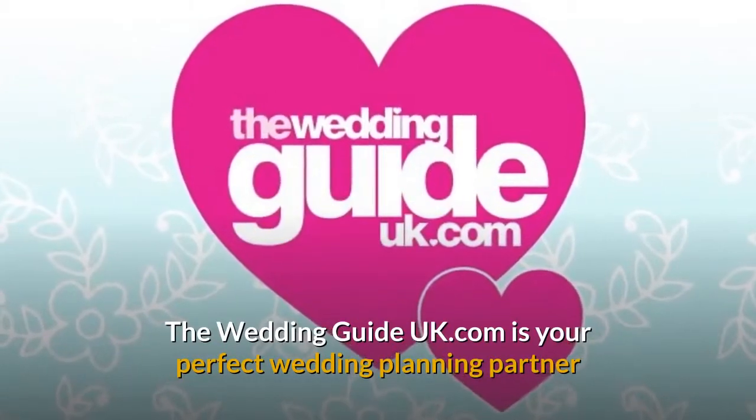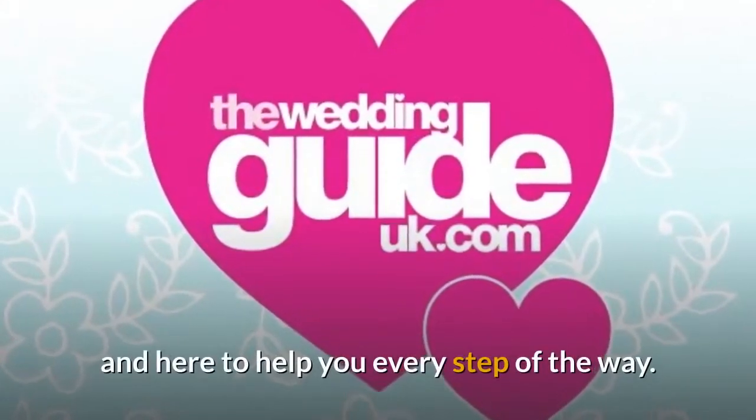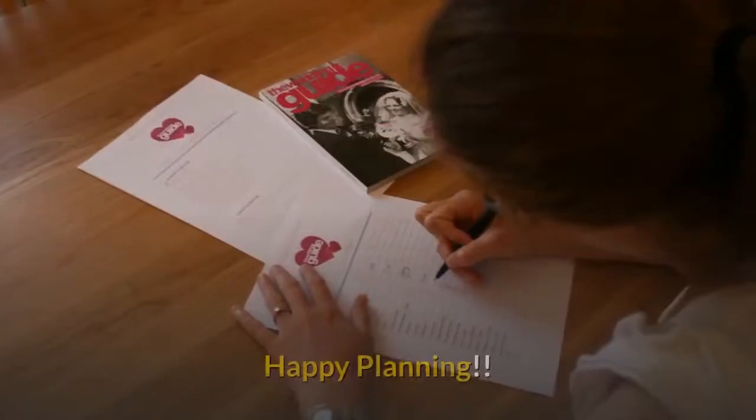The Wedding Guide UK.com is your perfect wedding planning partner and here to help you every step of the way. Happy planning!